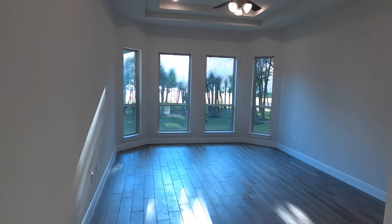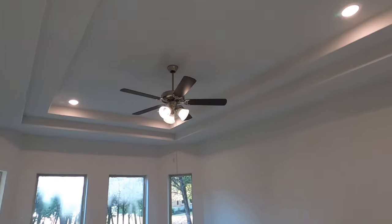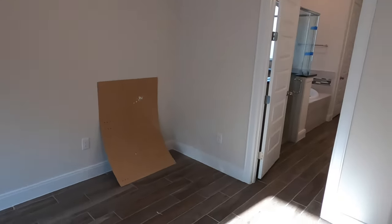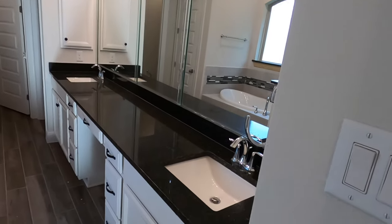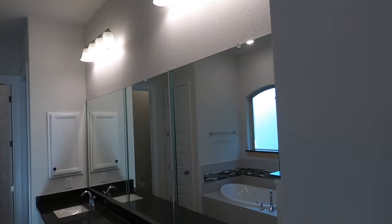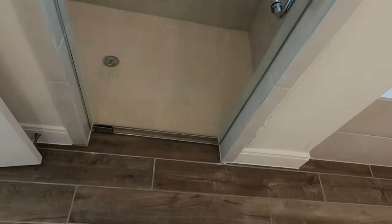Let's head on to the owner's suite. There's a large opening and this is a big bedroom with a view of those trees. They have the tray ceilings with the extra can lighting built in, and they've got ceramic tile going all the way into these bedrooms. There are dual vanities with dark granite countertops.